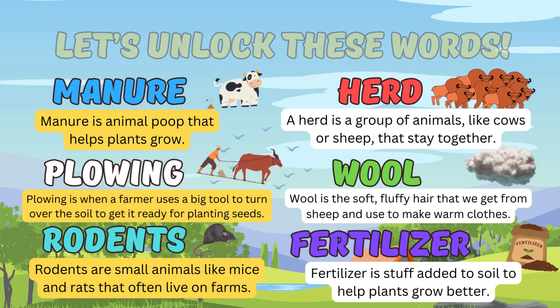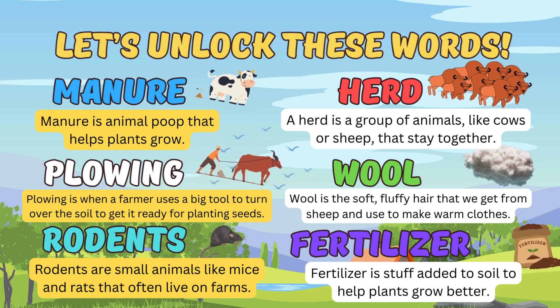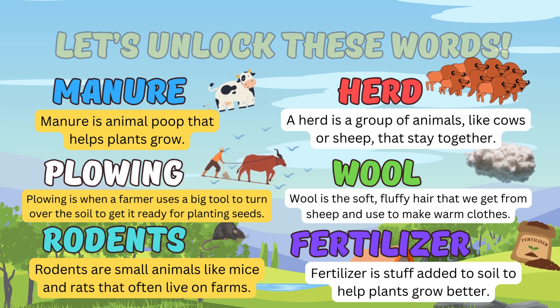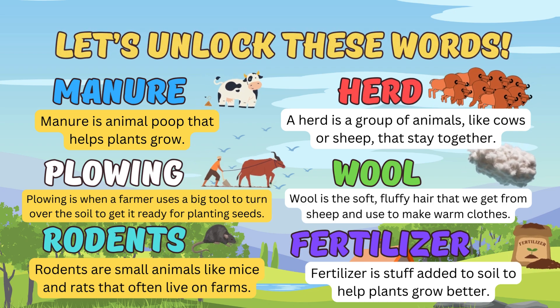And what is rodents? Rodents are small animals like mice and rats that often live on farms. Next is herd. A herd is a group of animals like cows or sheep that stay together.